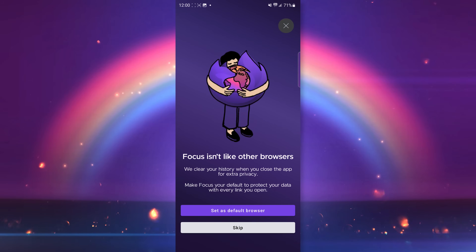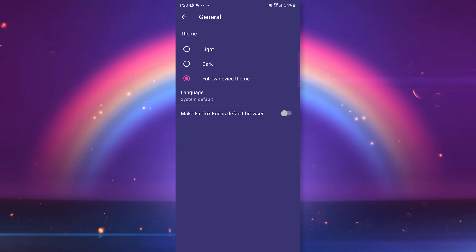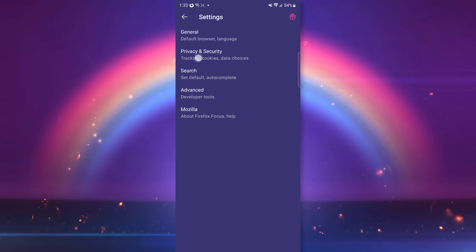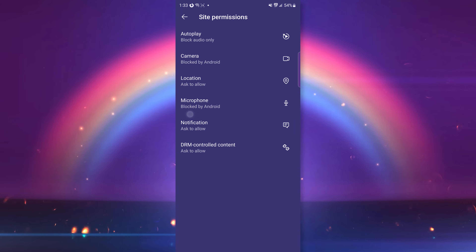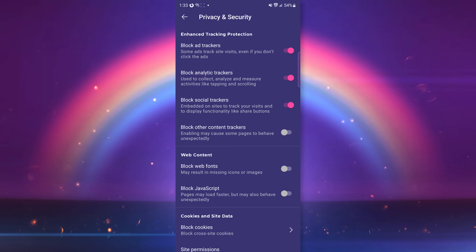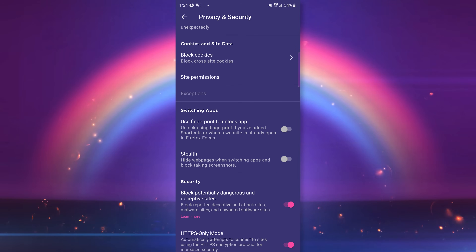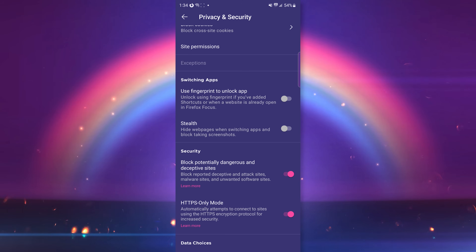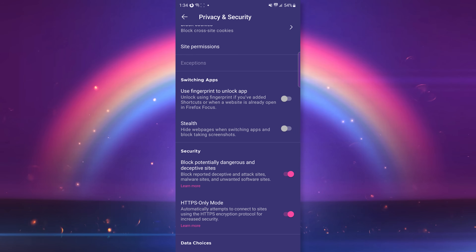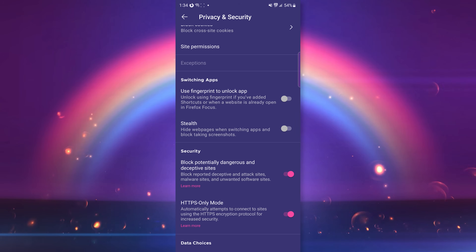Number 4 is Firefox Focus — this one is different from Firefox. It does not block ads in YouTube videos, but it does block webpage ads immediately without changing any settings. One cool feature is that you can lock the app and unlock it with your fingerprint. The default search engine is Google. It does clear your search history whenever you close the app, settings are very easy to understand, and it can block trackers, JavaScript, web fonts, and cookies. You can also choose what kind of cookies you'd like to block. There's also an HTTPS only mode and you can block potentially malicious sites as well. Firefox Focus is open source and based on Firefox.